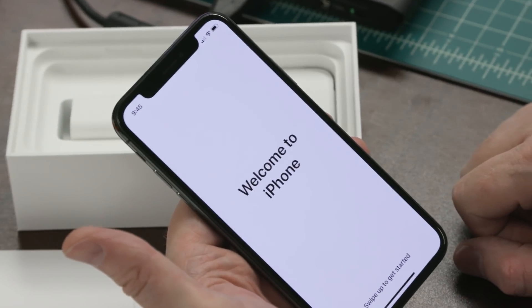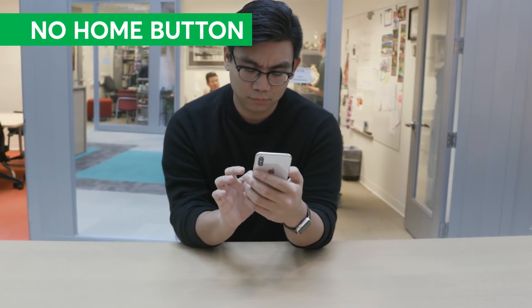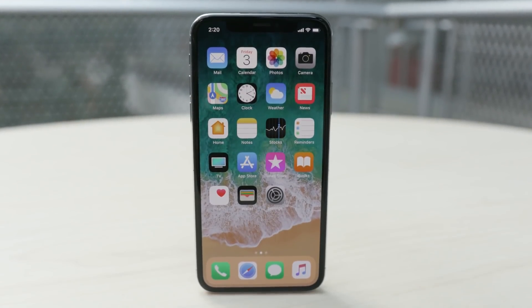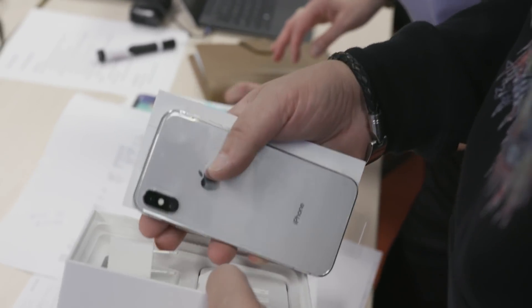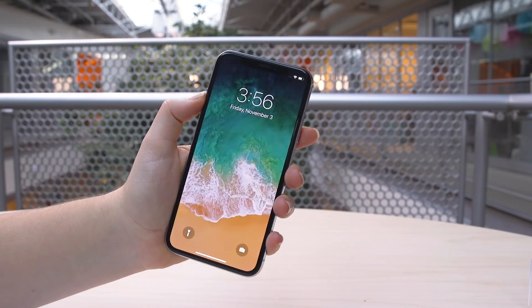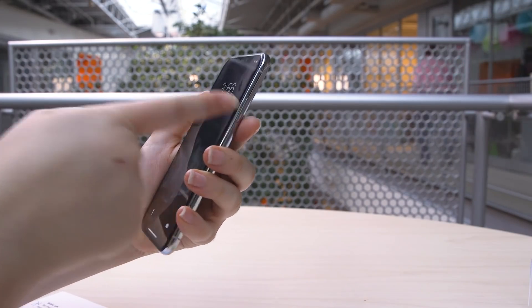With the new iPhone X comes a new set of swipes and button presses you'll have to learn, because there's no physical home button. Here are a few examples of what's new: to wake up the X, you can tap the display, raise the device towards you, or press the side button.